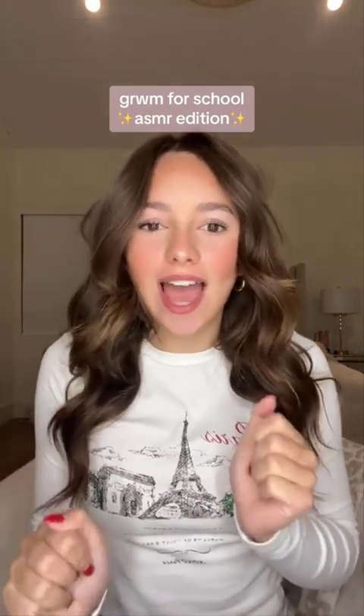And here is the finished look. I hope you guys enjoyed this style of get ready with me. I love you so much and I will see you later. Bye.